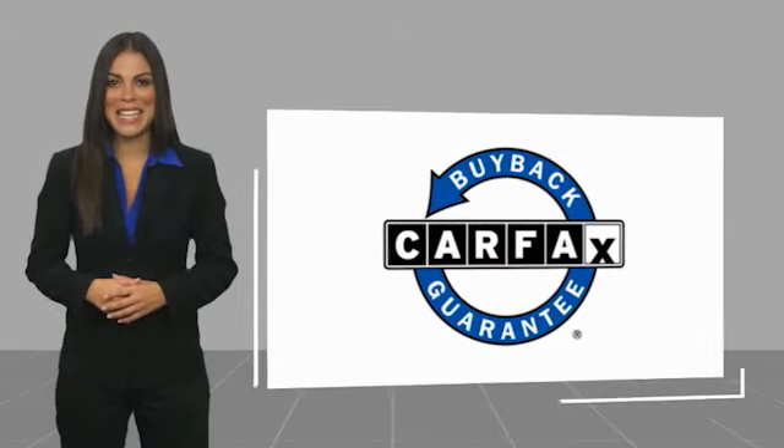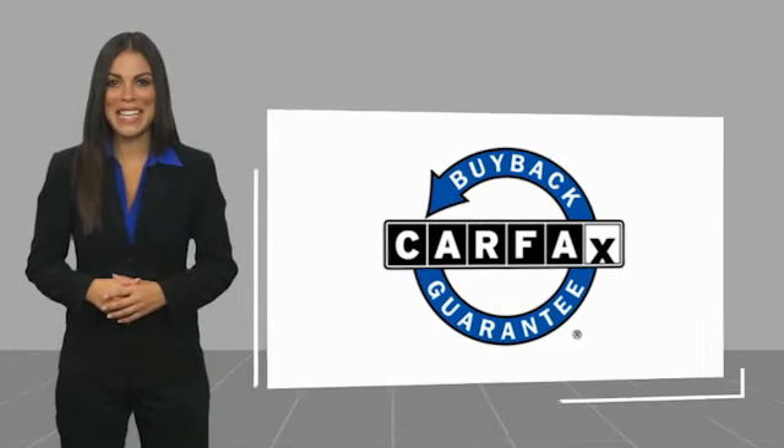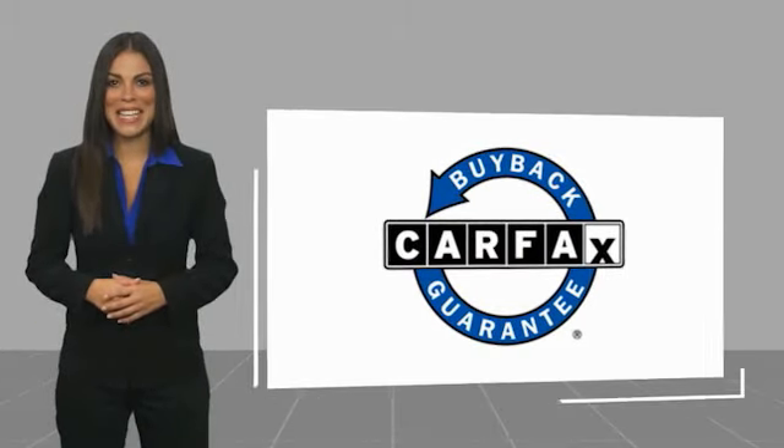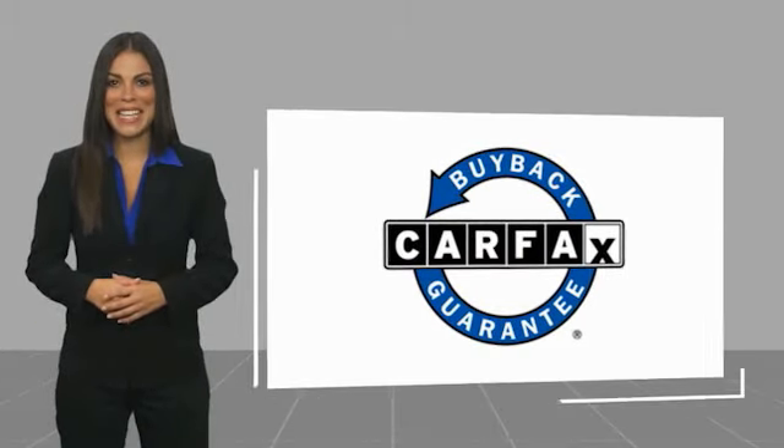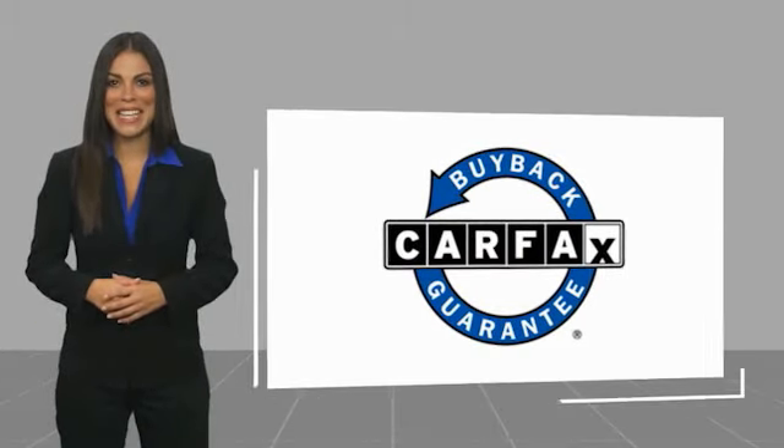One owner vehicle with a Carfax Vehicle History Report. Be sure to find a complimentary copy of this report online or contact the dealership. This vehicle qualifies for the Carfax Buy Back Guarantee.